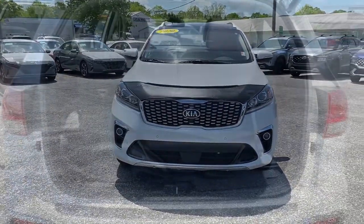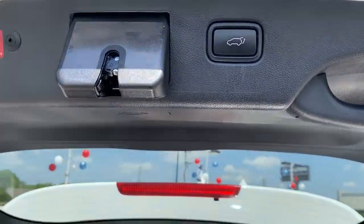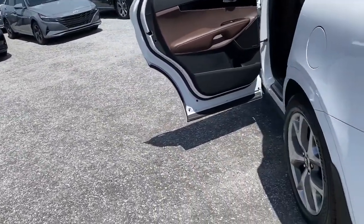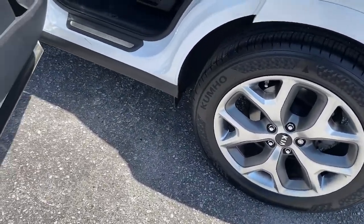Navigation system, sun moonroof, keyless entry, power lift gate, fog lamps, electronic stability control, third row seat, seat memory, intermittent wipers, universal garage door opener.